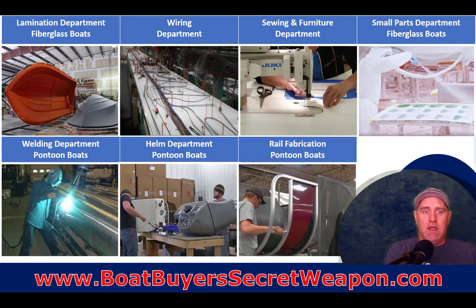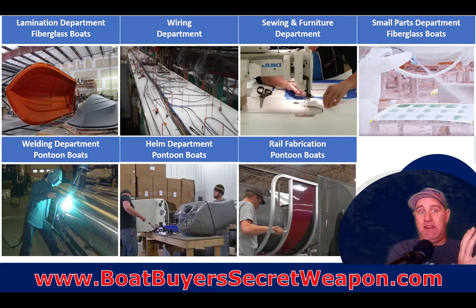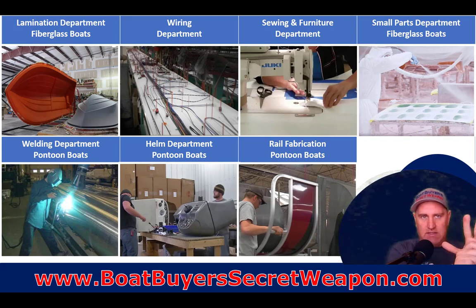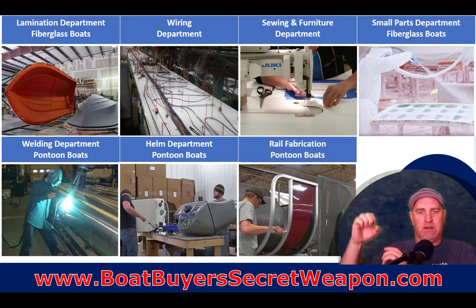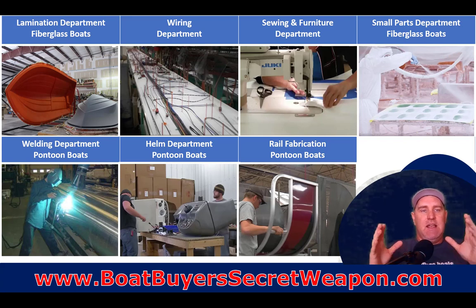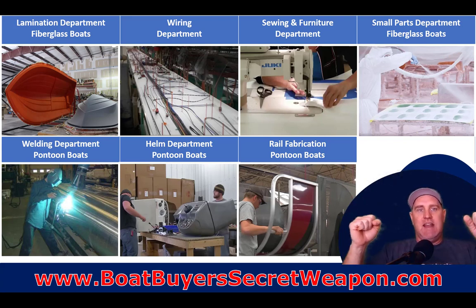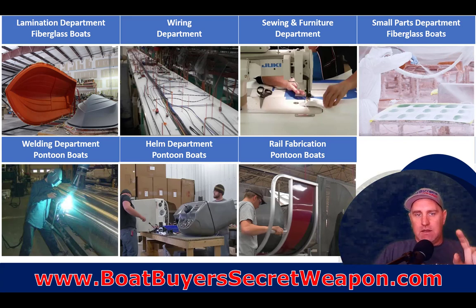In the pontoon world, they have a welding department to weld all the tubes together. There's a helm department that builds out all the helms - putting gauges and equipment on them so they just need to be plugged into the wiring harnesses. There's also a fence rail department bending and stacking all the fencing. When the boat is ready to go down the line, everything is pre-constructed and it becomes a true assembly line.